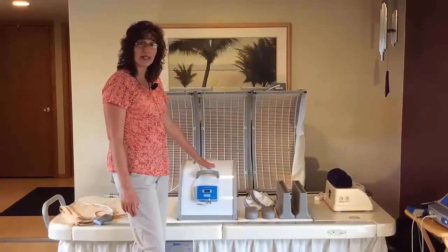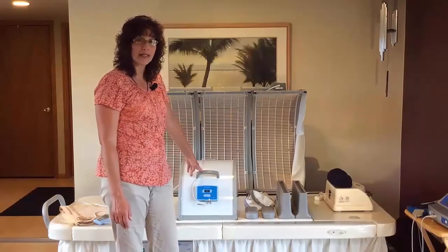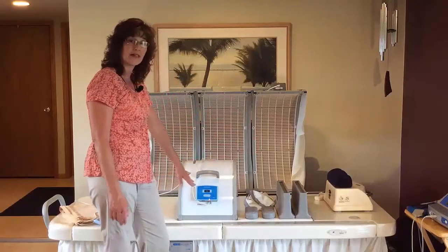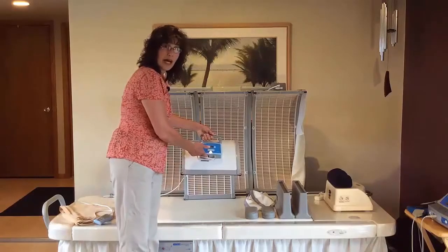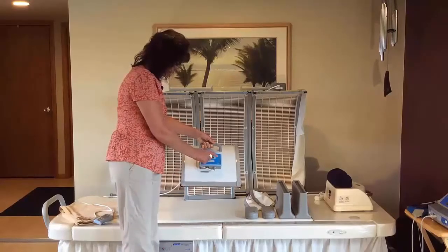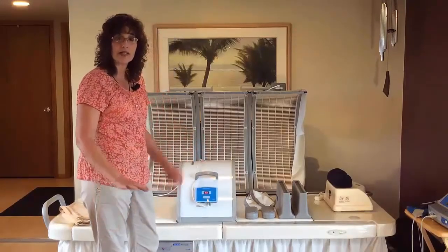I wanted to take a few minutes and talk about what to expect when you get your Hothouse and how to use it. Your Hothouse will arrive in a pretty big box. When you take everything out, you'll notice two extensions, two armrests, and the Hothouse itself with a control box on it. Underneath the control box is the power on/off switch — turn it on and the panel will light up and go to zero, then set the time in 15-minute increments. You can start using it from 15 to 60 minutes twice a day.